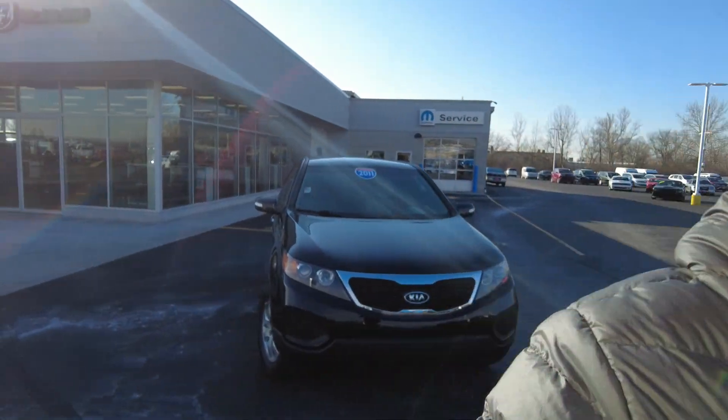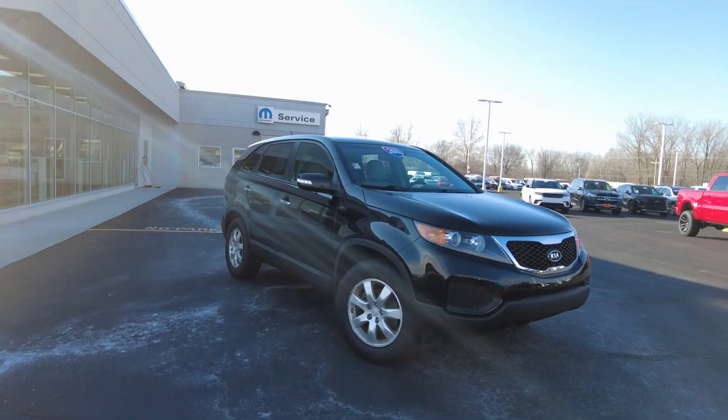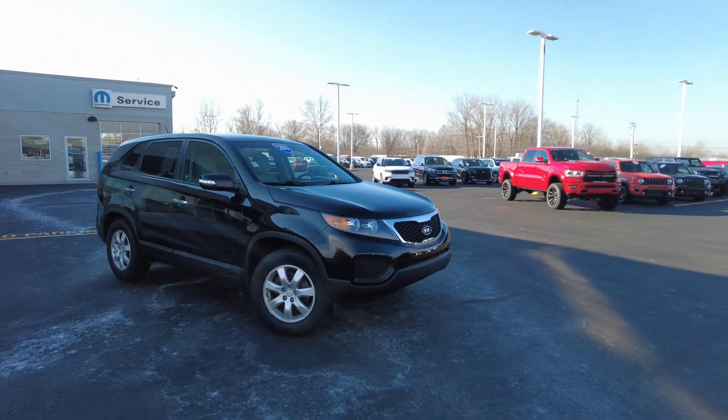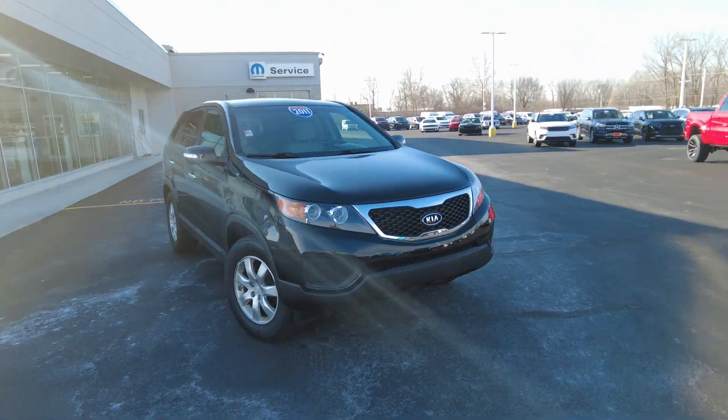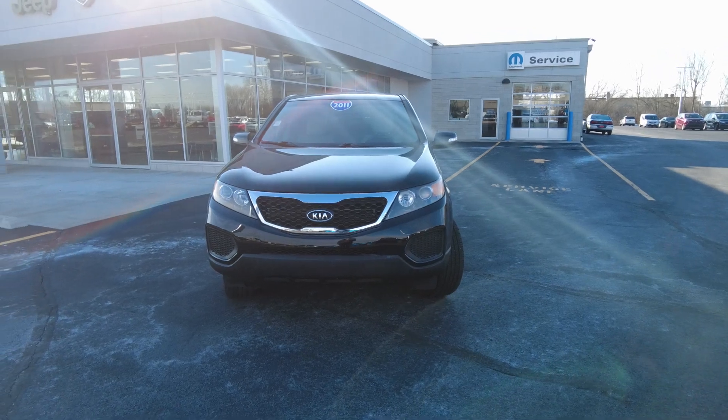Hey everyone, Mike Sherry here at Paul Sherry Used Cars. Today I'm out reviewing this really nice, clean, low-mile 2011 Kia Sorento. It drives down the road really good and has just below 51,000 miles. That's super low miles on a 2011.